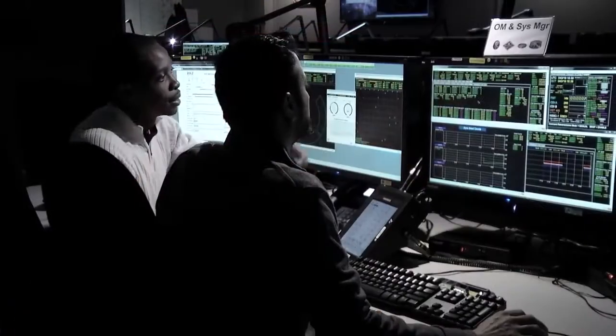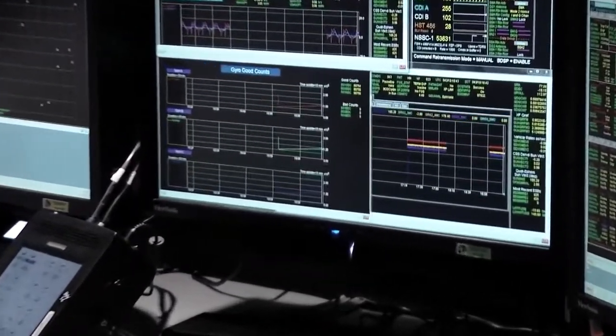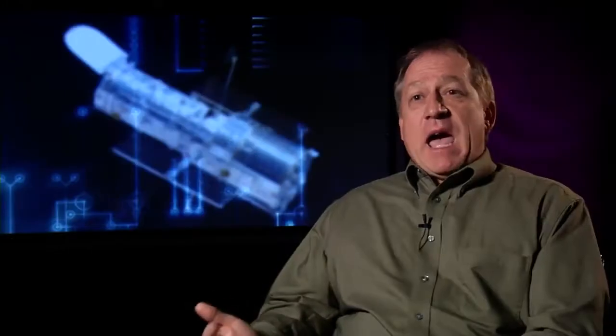I remember just going: what's going on? I didn't know what was happening. The hardware guys looked at the gyros and they were fine, but the software said that there was a problem with two of them. Here we were, halfway through the reconfiguration, and we were in deeper trouble than we had thought.